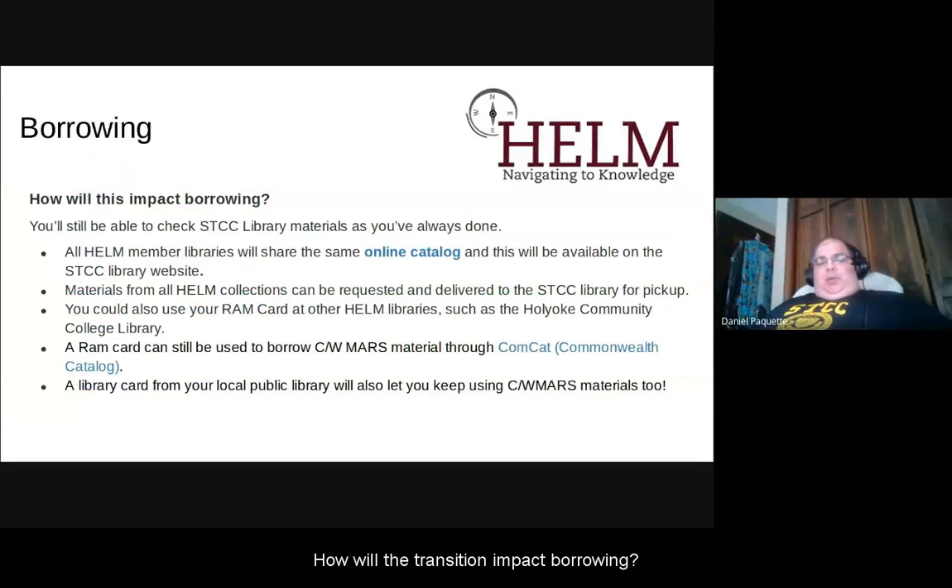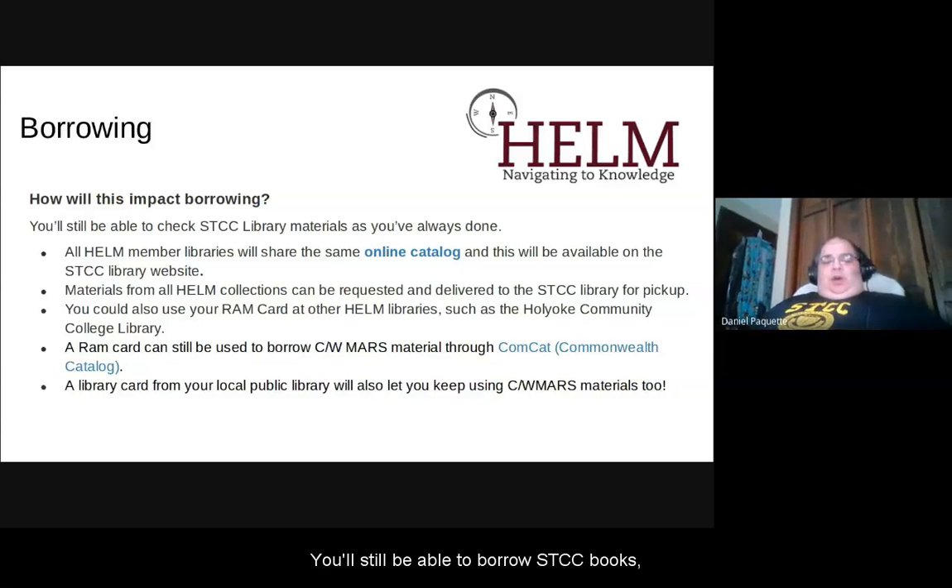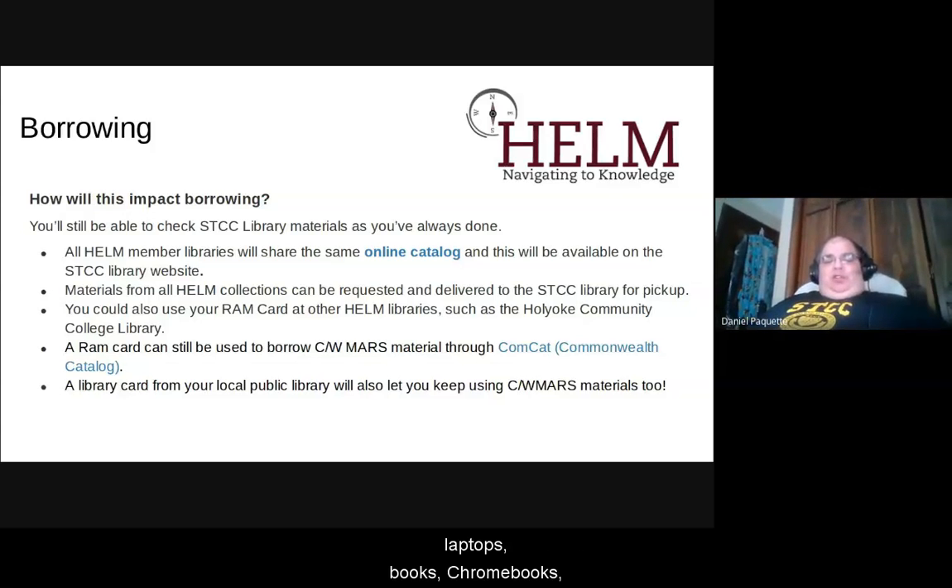How will the transition impact borrowing? Well, that's a good question. You'll still be able to borrow STCC books, laptops, Chromebooks, and hotspots the same way you always have been — with your STCC RAM card.